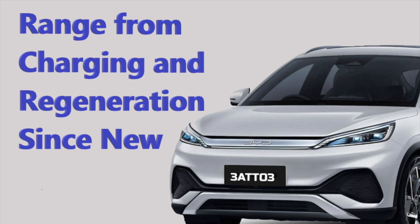What is the range from battery charging, and what is the range from regeneration? That's what we're going to explore in this video. We'll work out the overall range of the vehicle, then look at what proportion comes from regeneration and what proportion comes from battery charging.